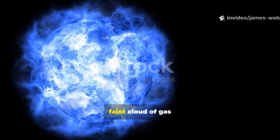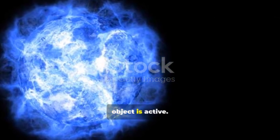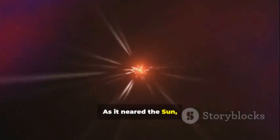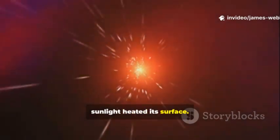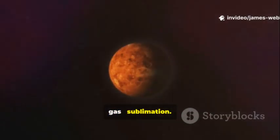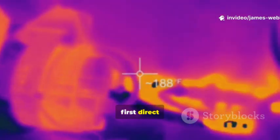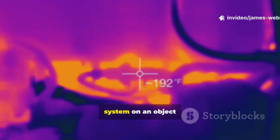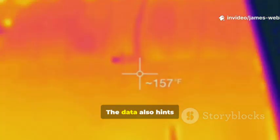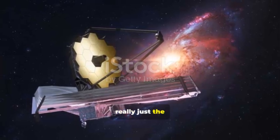Webb's infrared vision detected a faint cloud of gas and dust — a coma — that tells us the object is active. As it neared the sun, sunlight heated its surface and frozen materials like water ice and other frozen gases turned directly into gas: sublimation. Webb didn't just image it — it analyzed the coma's light through spectroscopy. Initial results are stunning: they've confirmed water vapor, the first direct detection of water from another star system on an object like this. The data also hints at complex organic molecules.